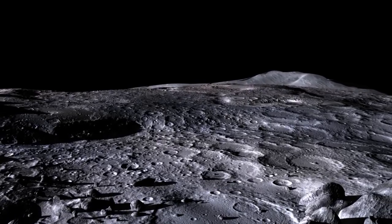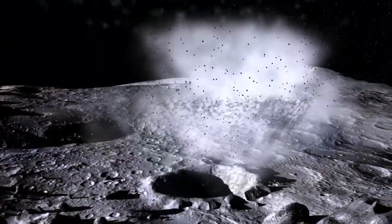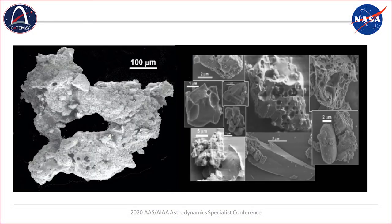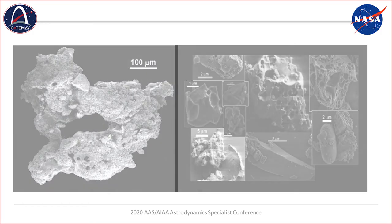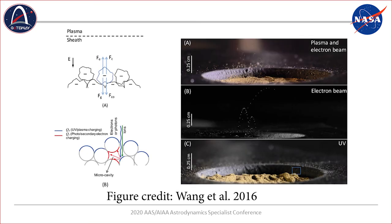Over billions of years, the bombardment and spallation of meteorites on the lunar surface have created a surface of fine regolith that coats the entire lunar surface. This is known as impact gardening and has resulted in a size distribution between 70 micrometers down to the submicron scale. Observations have also been made of a fine cloud of dust near the lunar surface that scatters sunlight and interacts with the electric fields on the lunar surface, and data has been collected from impacts on the lunar surface as well.